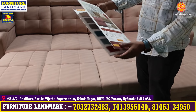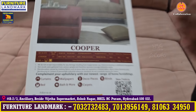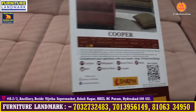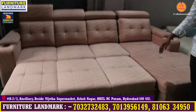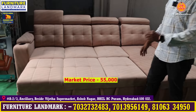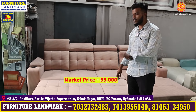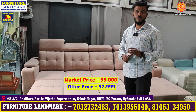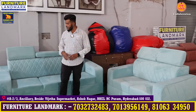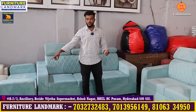You can see the fabric options: 940 per meter, 600 per meter, and 750 per meter. Branded fabrics are also available. The same-size sofa in fabric is priced at 50,000 to 55,000. The same size is available at 37,000. The same model in 3 plus 2 configuration is also available.